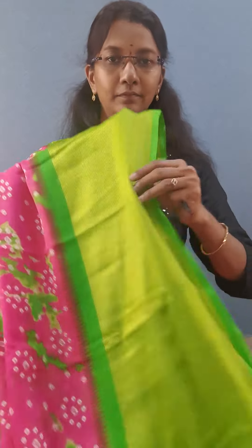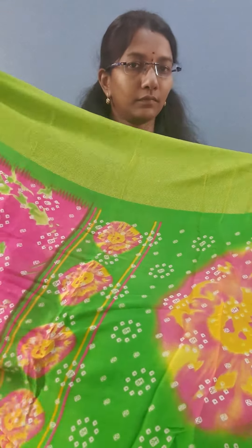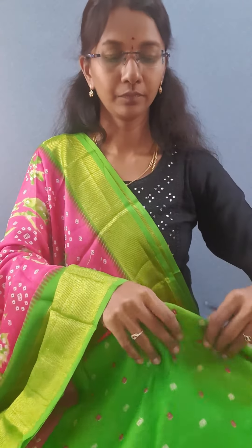Next color is the pink color — pink with green color border they have given. This is the blouse and this is the pallu color.